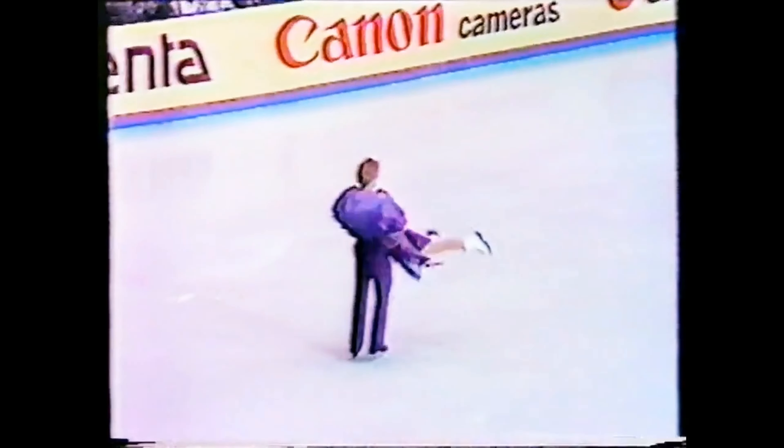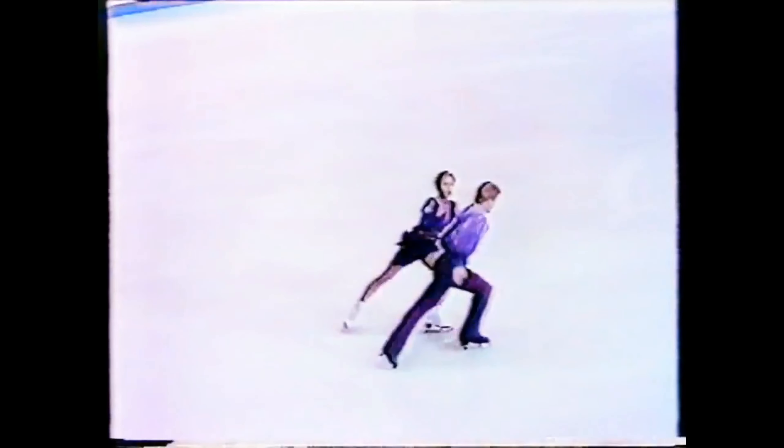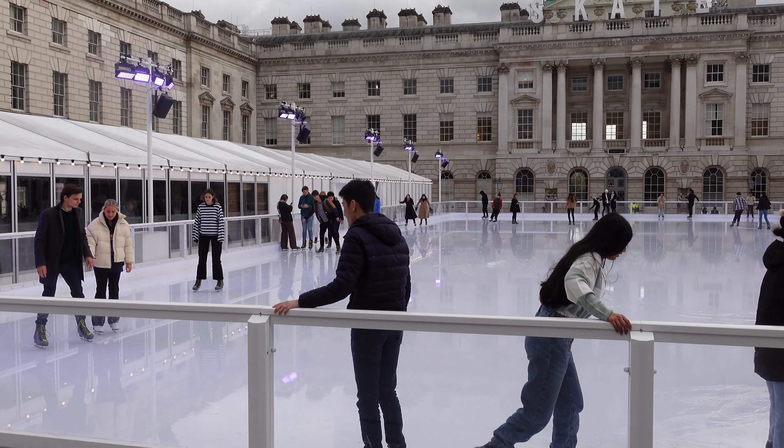Every year, you want to be like Torvill and Dean. You think, do you know what? I'm gonna go ice skating. I'm gonna be an Olympic champion. Yeah, if only. There's no chance we can help you with that, but we can help you find the best places to go ice skating this Christmas in London. So stick with us, because here comes the first one.